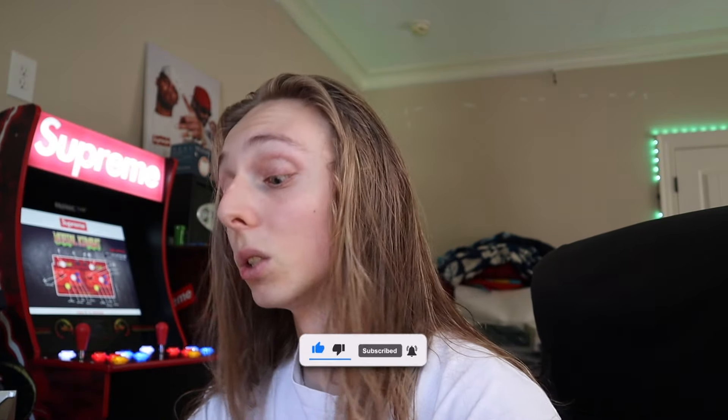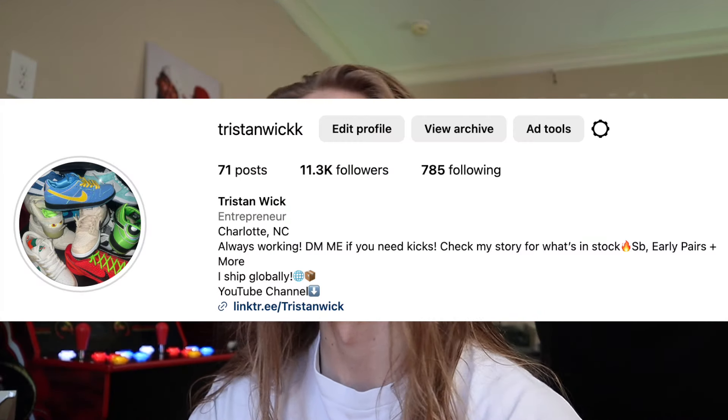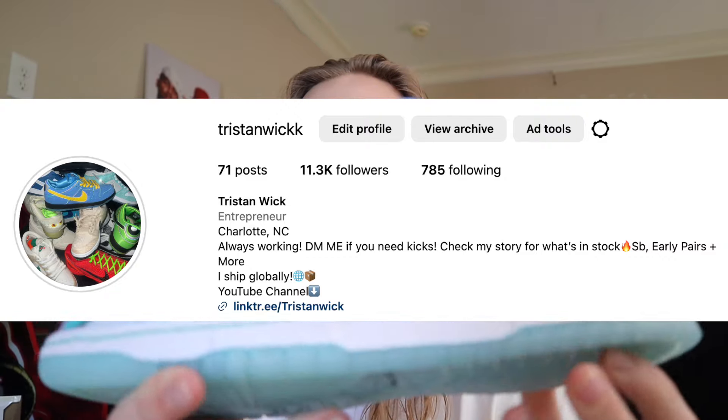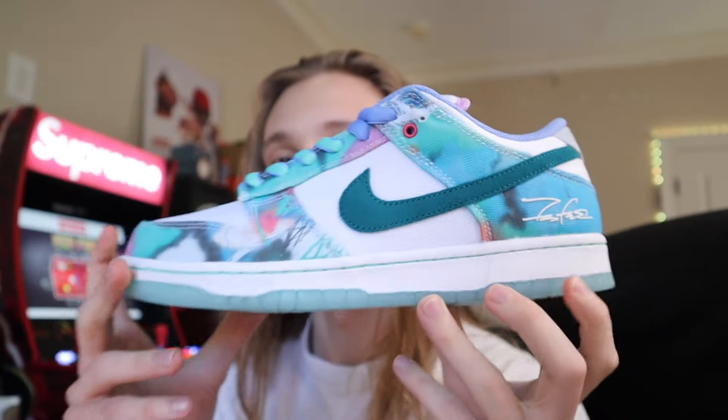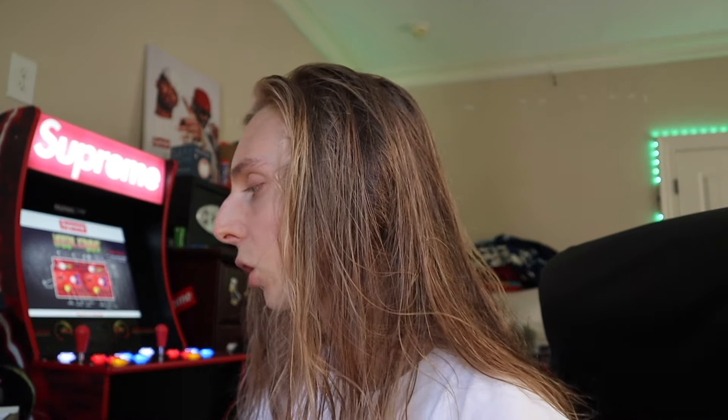I gotta go pick up, flip, and mail some kicks — a lot of y'all have been ordering off my Instagram. If you need any JBalvins I've got sizes 7 through 12. In the Futuras I now have a size 6 in and a size 12, so 6 through 12 — hit me up. Check my story, they're OG and come with everything. Canaries has some too, so we've been loading up on these releases.